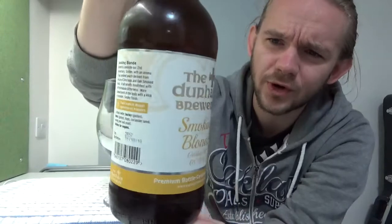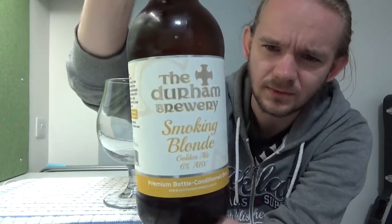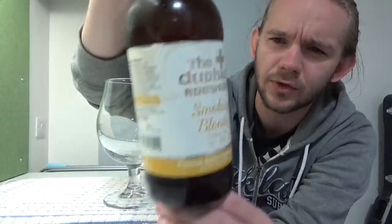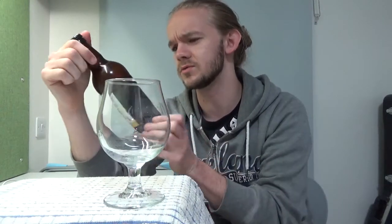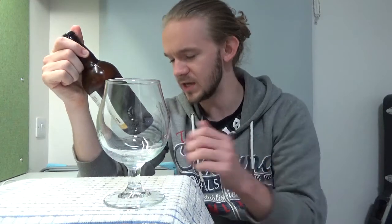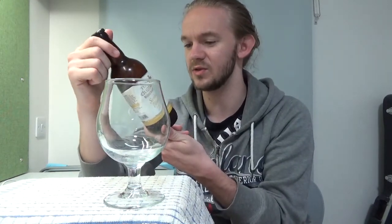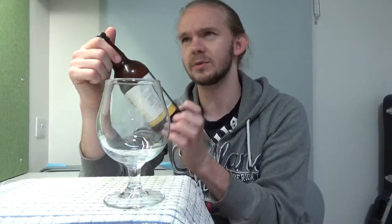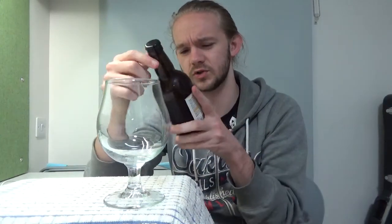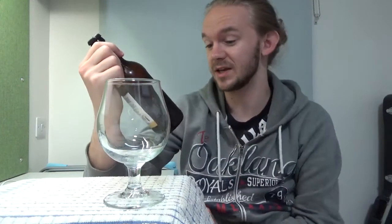Standard Durham Brewery artwork on this one — they've always got this nice creamy colour, and you can see there's the Durham Cross there, which I think is the Bishop's Cross. You can see 'Smoking Blonde' there. It says on the side this ale is bottle conditioned, there's live sediment. And on the other side it says this was brewed to celebrate their 21st anniversary — golden with an aroma of oak smoked peach derived from the use of Citra hops and oak smoked wheat, a full velvety mouthfeel with soft marmalade bitterness, more smoked peach in the body, and a kick of coriander. This one is brewed in Beauburn, which I believe is just to the southeast of Durham City Centre. Plain bottle cap on this one — some of the beers do have the cross on the top as well.